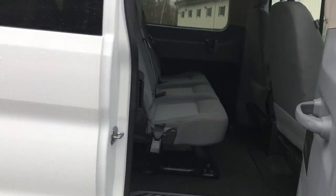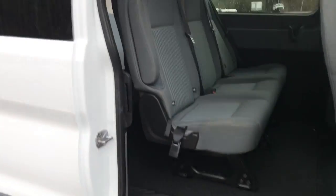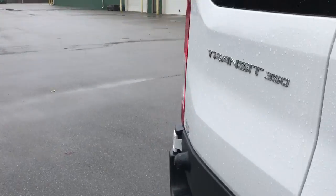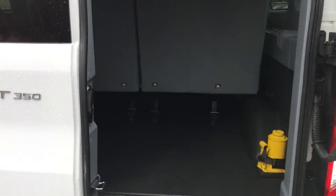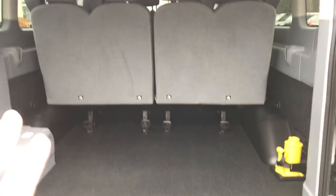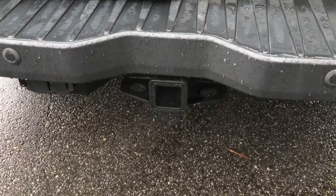Both these doors do open completely out — very easy access. You've got your running board down there to help you get up in. Taking a look at the cargo area as well — tons of room for all your stuff. These seats also do come out if need be, and you've got your towing package down there as well.